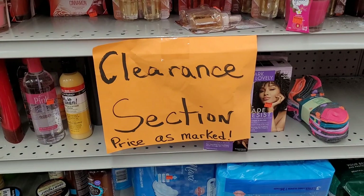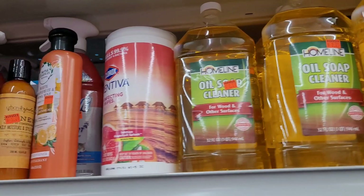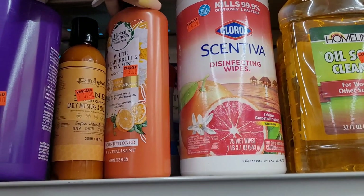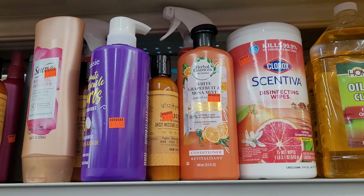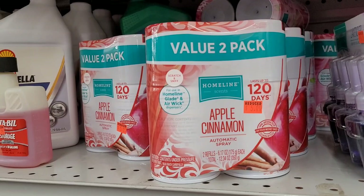All right, this is the clearance section — prices are marked. They've got some Glade candles for $2.50, some home line oil soap cleaner for $2.25, and some items at $4.50 for 75 count. Some Herbal Essences for three dollars. There are a lot of different hair items and air fresheners, and this two-pack right here is five dollars.